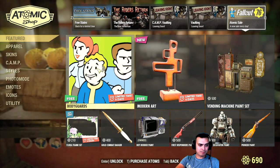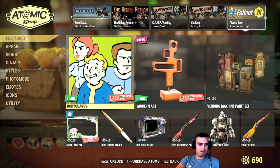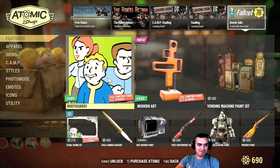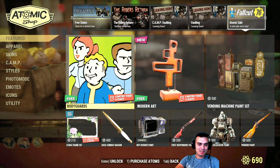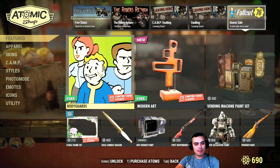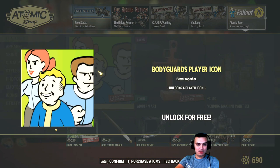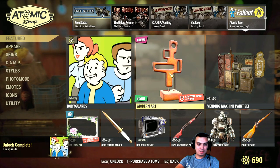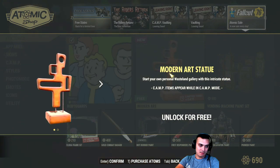Alright, there we go. We got some free paint and player icons, which is okay. I'll definitely grab this one. Modern art — let's go.